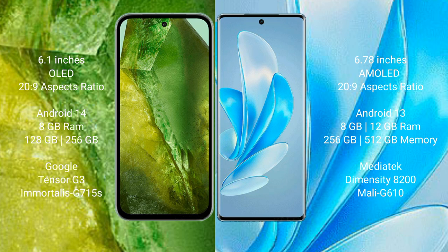Google Pixel 8a runs on the Android 14 operating system. Vivo A17 Pro runs on the Android 13 operating system. Google Pixel 8a comes with 8GB RAM and 256GB internal storage, Google Tensor G3 processor and GPU 715s.